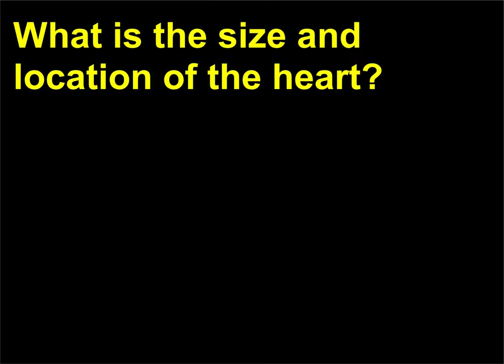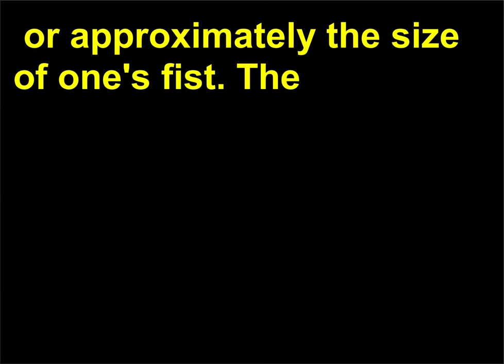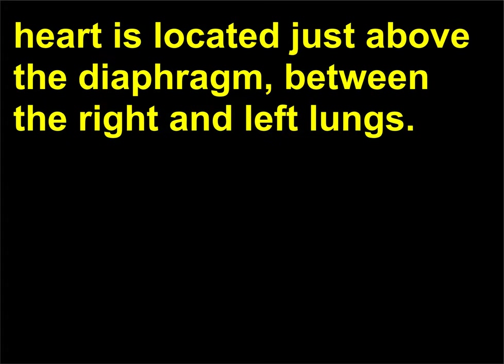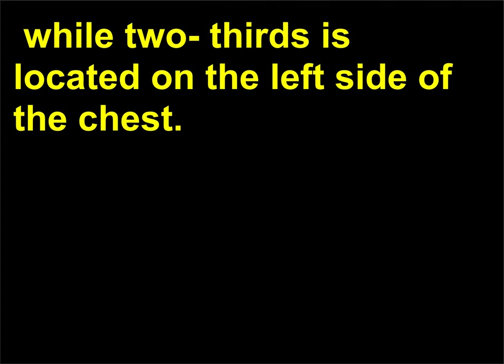What is the size and location of the heart? Heart size varies with body size. The average adult's heart is about 5.5 inches (14 centimeters) long and 3.5 inches (9 centimeters) wide, or approximately the size of one's fist. The heart is located just above the diaphragm, between the right and left lungs. One-third of the heart is located on the right side of the chest, while two-thirds is located on the left side of the chest.